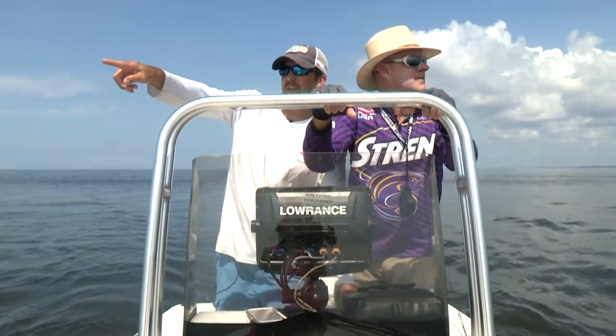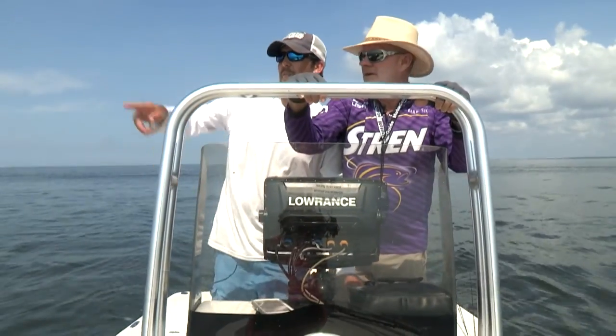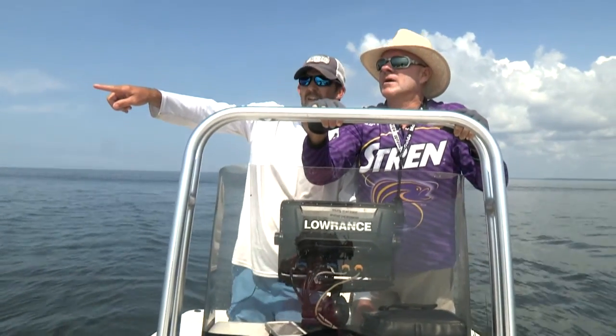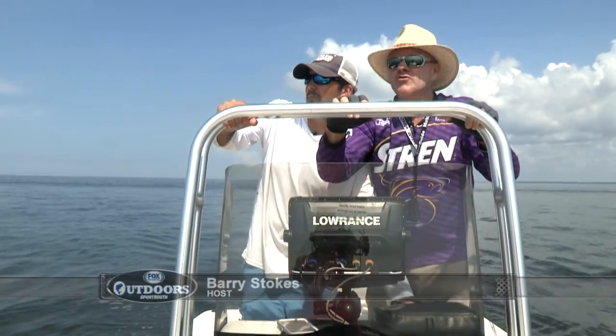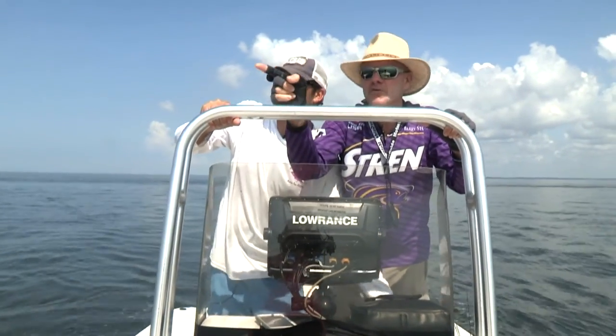Look over there, Barry — that's a log. Yeah, a big floating log right there. Is that what they get on? Look at there, there's a fish on it! It's a triple tail! Look at him, he's right there. Oh my gosh. Welcome back everybody, Fox Sports Outdoors. We're on Mobile Bay with Captain Patrick Garmison. We've switched over now to triple tail fishing — we're trying to sight fish a triple tail. We see a log and he sees a triple tail on it.